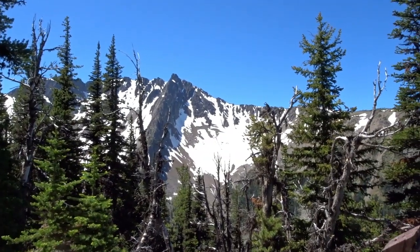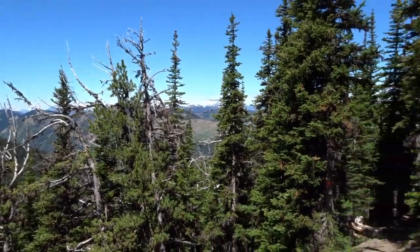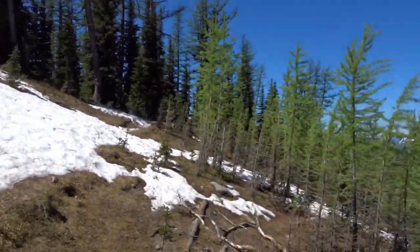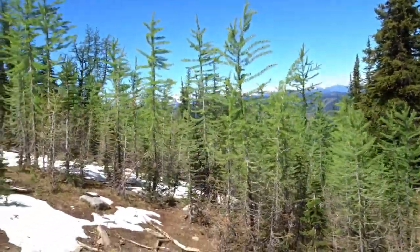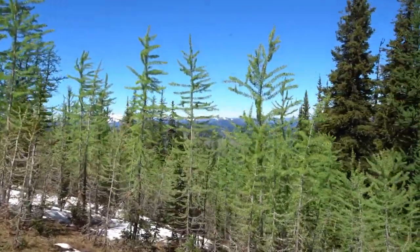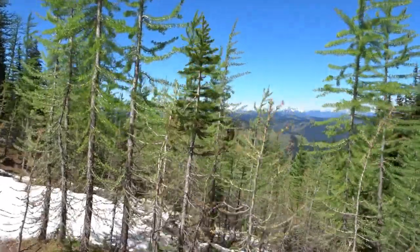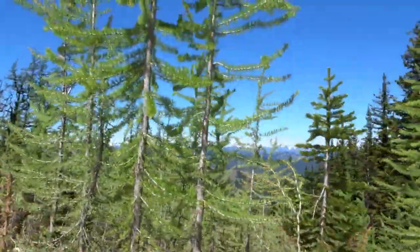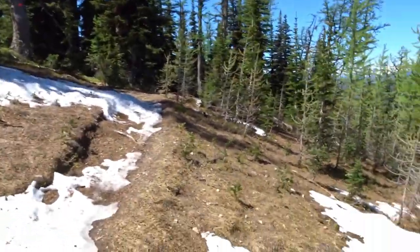It doesn't even begin to do it justice — that is incredible. So nice. These are the larches, or tamarack trees as we call them in Ontario. They lose their needles — a deciduous coniferous tree.